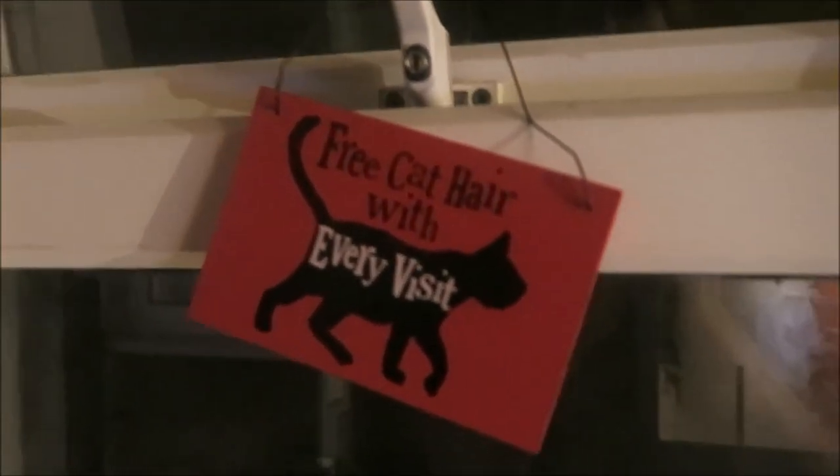We've got 'All You Need Is Love and a Cat' and 'Free Cat Hair With Every Visit.' So then turning around, you walk into my house.